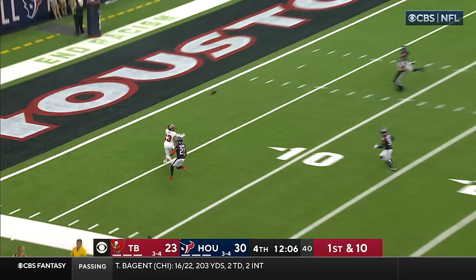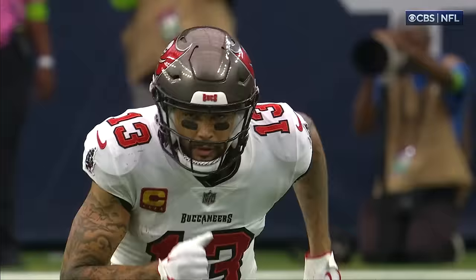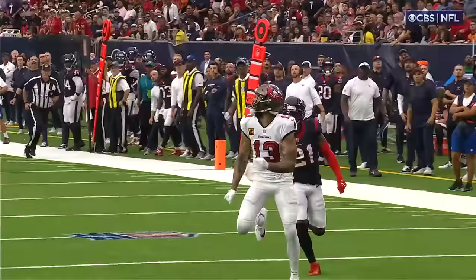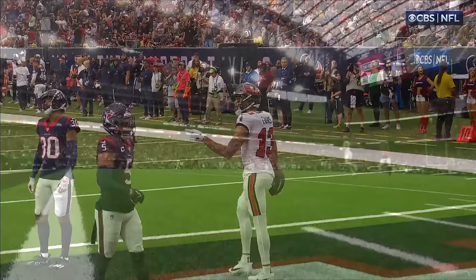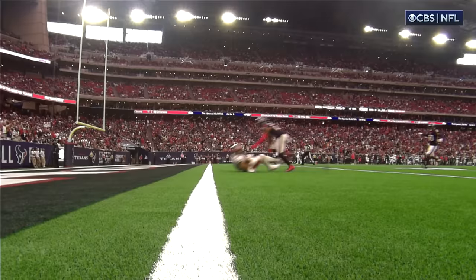They had a different QB. Mayfield — deep ball. Mayfield looking for Evans, he's got him! Evans with the grab and the touchdown! 54 yards. Mayfield to Evans. He is so smooth running at his size — you'd think he's not going as fast, but he is eating up ground, eating up your cushion, and then he's by you.